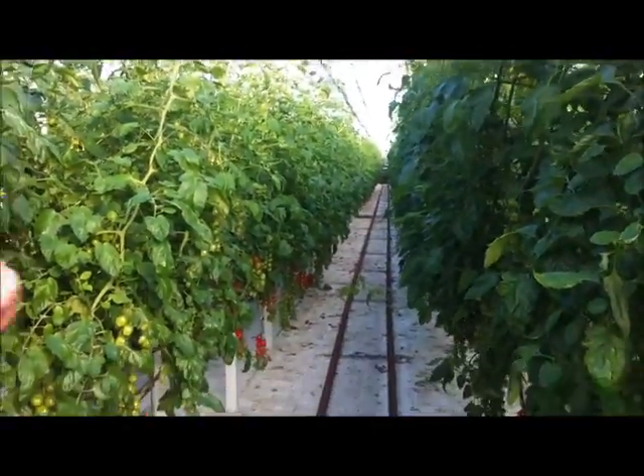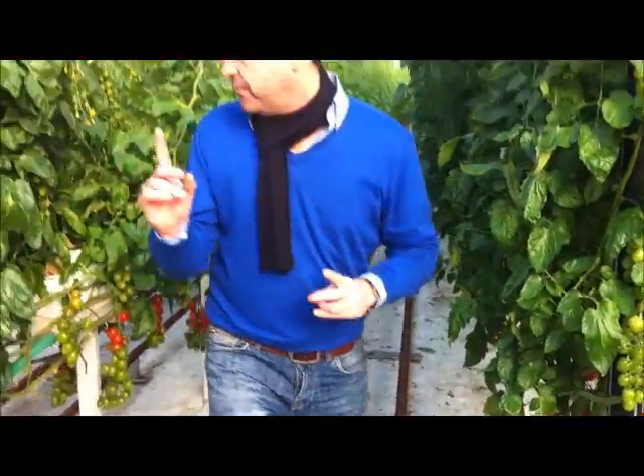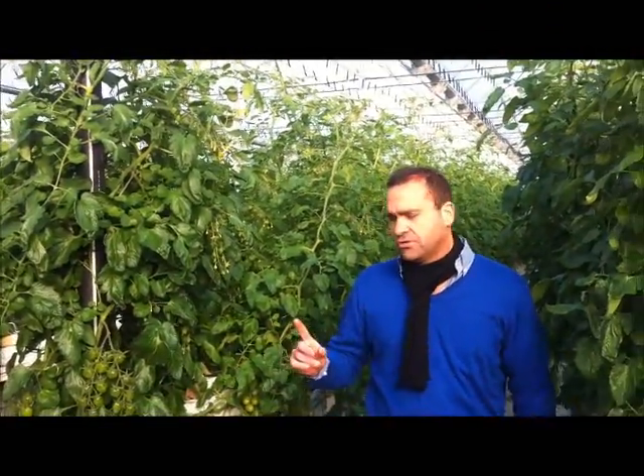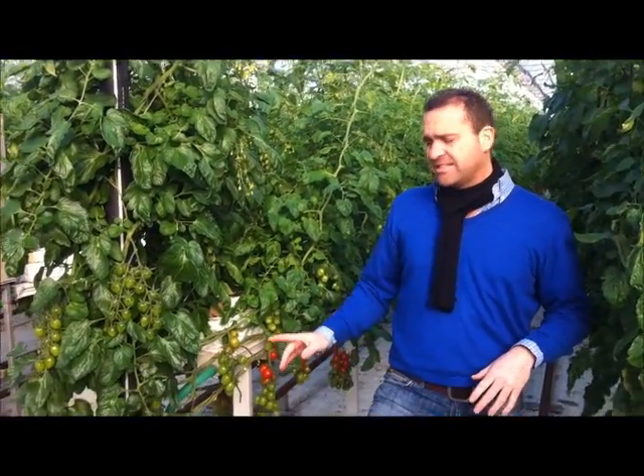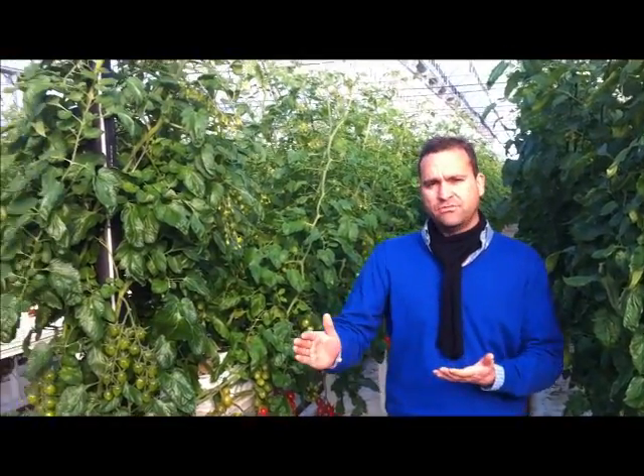We want to show you two things in here. The first is what is an interplanting — the system they are using to be able to harvest 12 months per year, in continuous harvest.